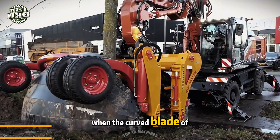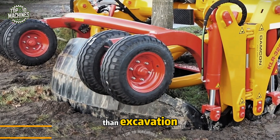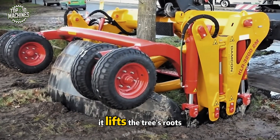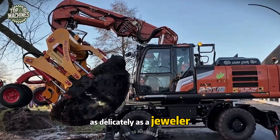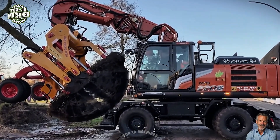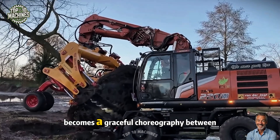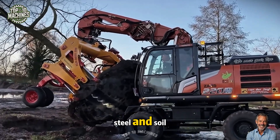When the curved blade of the Damcon shovel sinks into the earth, it feels more like surgery than excavation. With precise control, it lifts the tree's roots as delicately as a jeweler setting a gem, then repositions it smoothly with no stress. Just one machine, one operator — and the entire transplant becomes a graceful choreography between steel and soil.